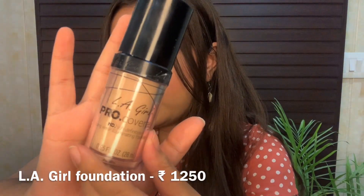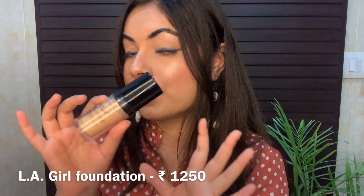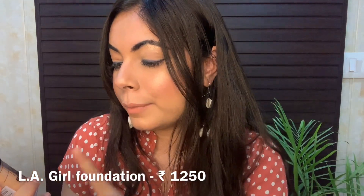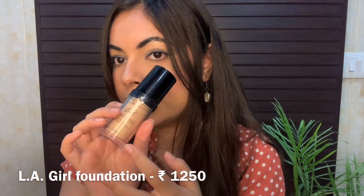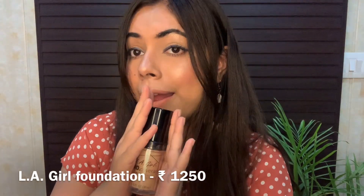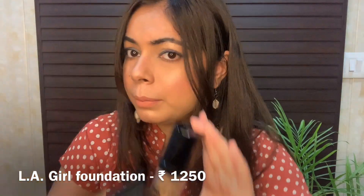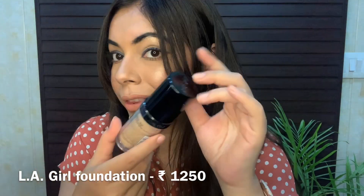The next item is the LA Girl Pro Coverage Foundation — a great foundation for parties, events, or wedding occasions because it gives full coverage. It's an HD, high-definition, long-wear illuminating foundation in a 28ml bottle. Honestly, I don't like the packaging at all — it looks like a glass bottle but it's actually plastic, and the packaging didn't impress me. The price is 1250 rupees with no discount.